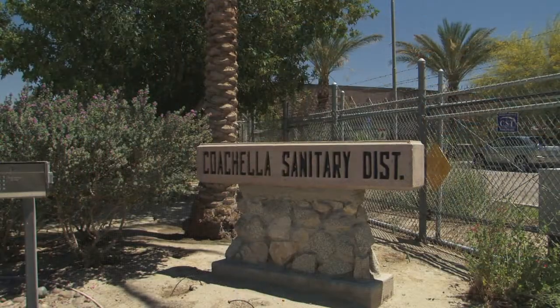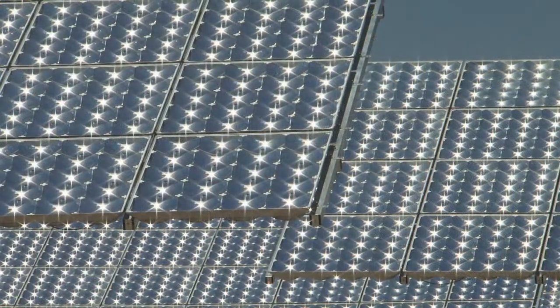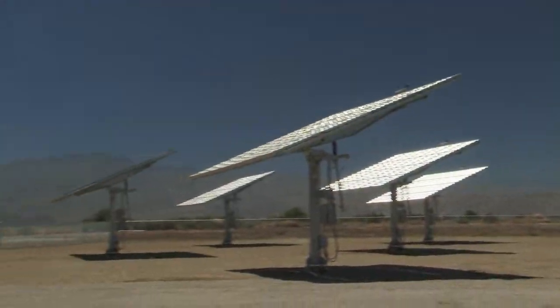Energy generation is a big part of what customers look for in their overall energy picture as they look at operating their buildings and as they look at becoming more green and sustainable.